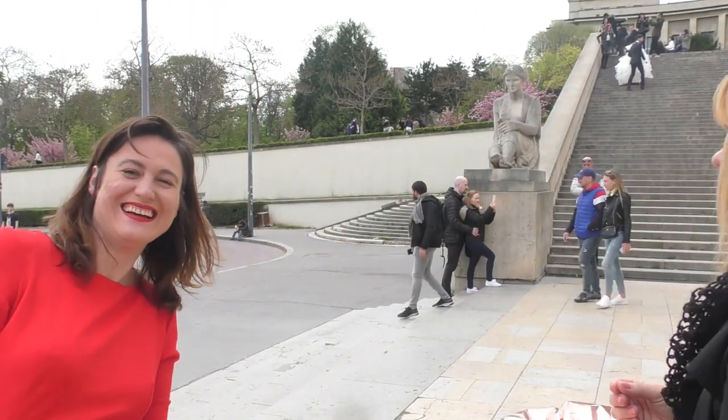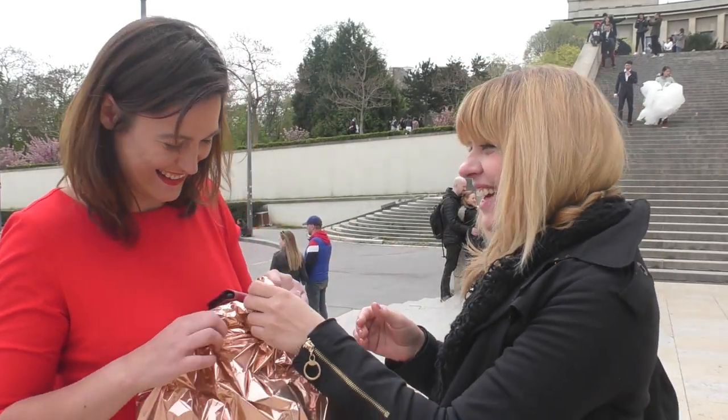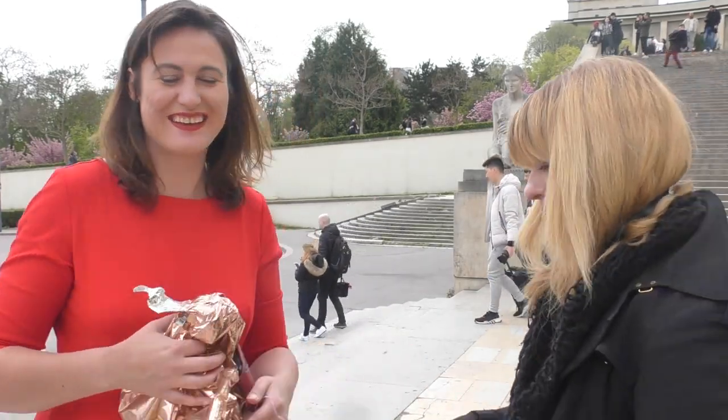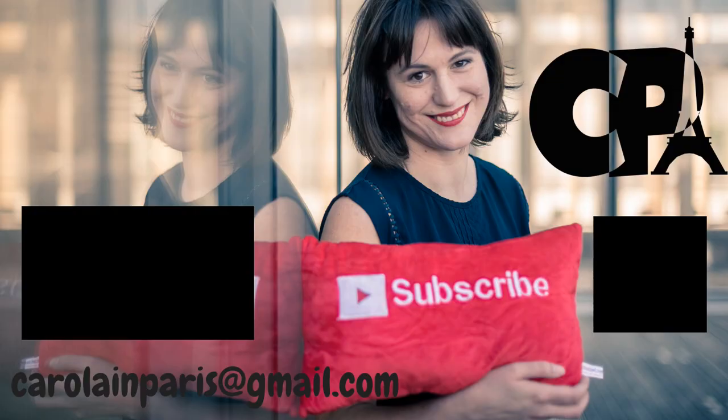I hope you like the video. If you want, subscribe, and see you next time! I think we're done — it was so much fun. Thank you for joining us, bye!